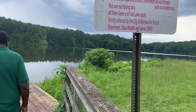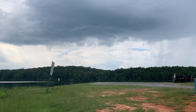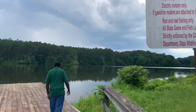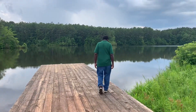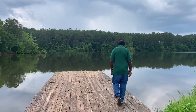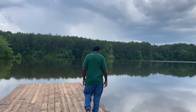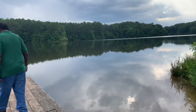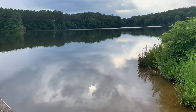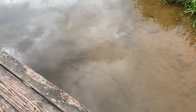Oh look at that rain coming, Dad — right up there. You see any fish? Oh I do, I see little ones. No, they're a little bigger than minnows.